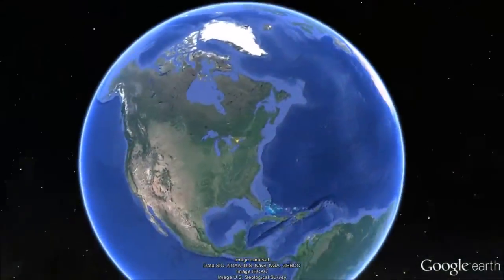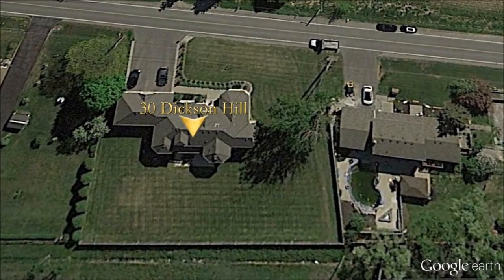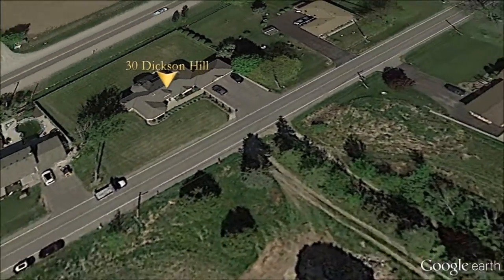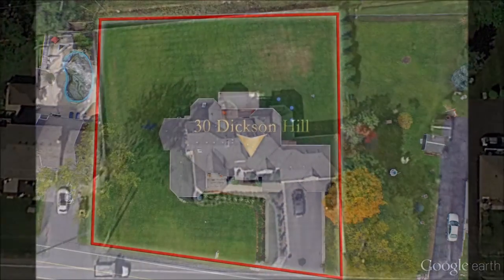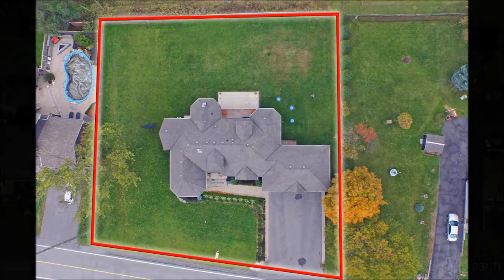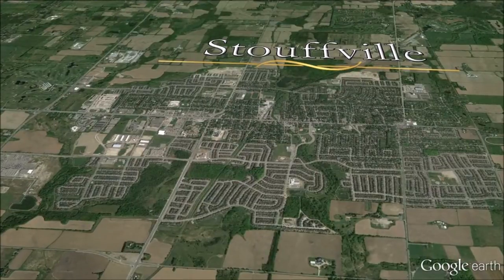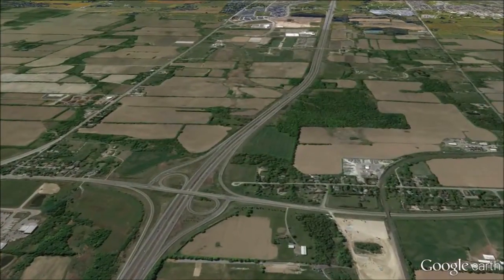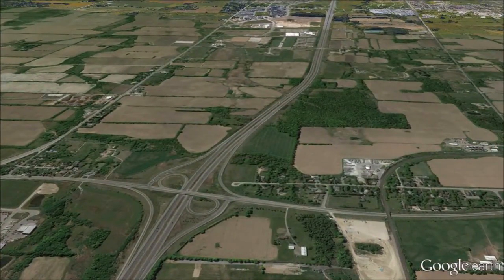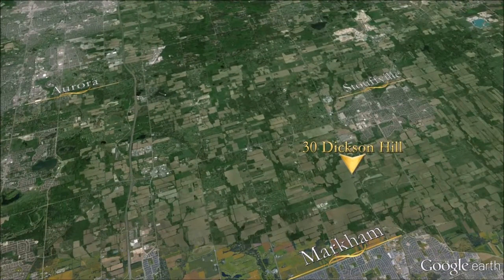30 Dixon Hill is situated on a spacious, approximately one-half acre lot, nestled in a spectacular location, and only minutes to Markham and downtown Stouffville, situated only a short drive to Highway 404, as well as Aurora, Richmond Hill, and downtown Markham, and approximately 30 minutes to Toronto.